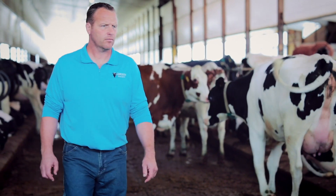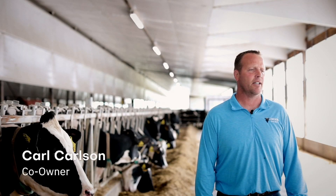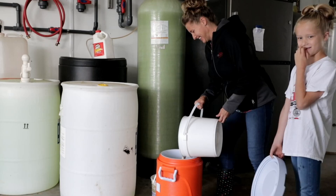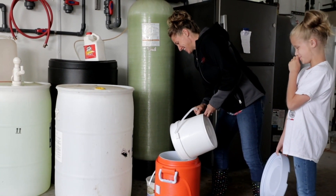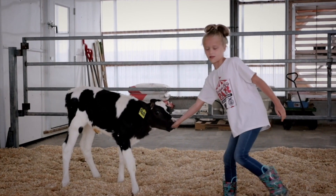I'm Carl Carlson. I'm part owner of Carlson Dairy with my brother and my dad. We have 1,800 cows. And I have a family that consists of Kelly, and we have 3 boys and 1 daughter.